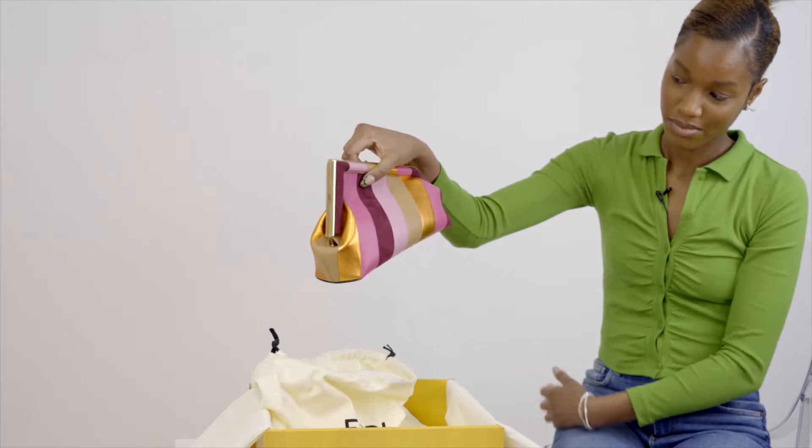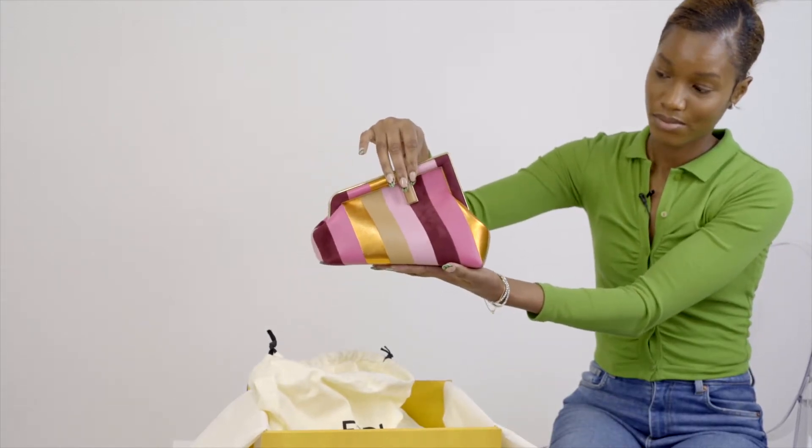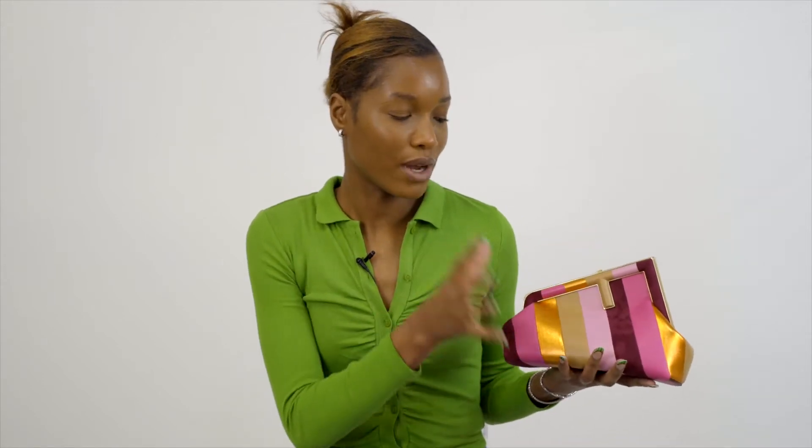For our first pick, we've got the Fendi First clutch bag. It comes in two sizes — this one is small. This bag is guaranteed to illuminate any look. Not only is it stunning, it's quite unique. In comparison to all the other Fendi First clutch bags, this one I feel like is the most unique. It's the most standout piece, I'd say.